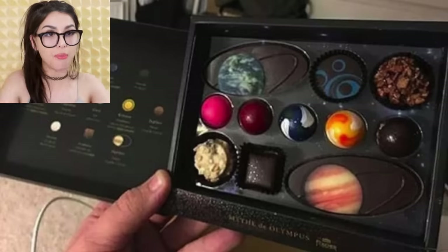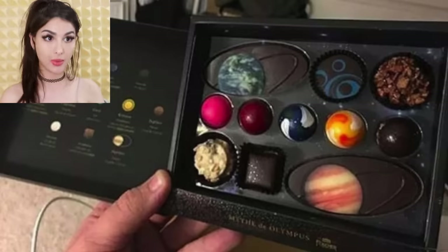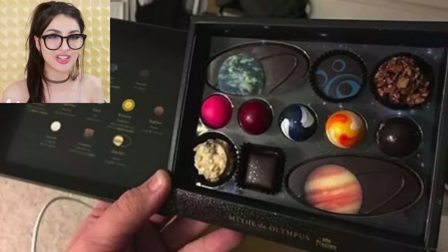Y'all thought you were fancy with your Godiva or your Lindt truffles — nothing says 'I love you' like a box of chocolates of the whole universe. We got the planets, the Milky Way, we even got Jupiter. Delicious — I can finally taste the entire solar system at the tip of my tongue.